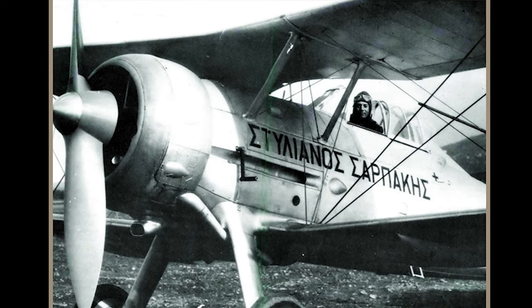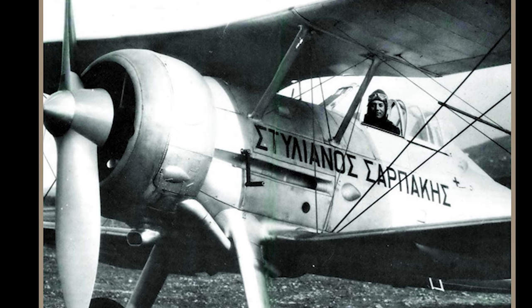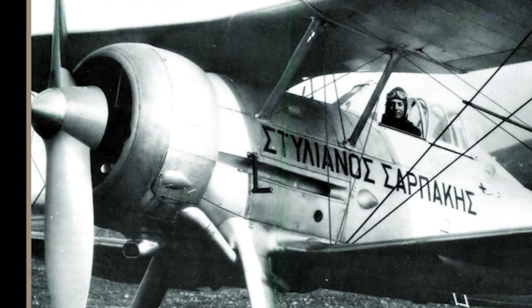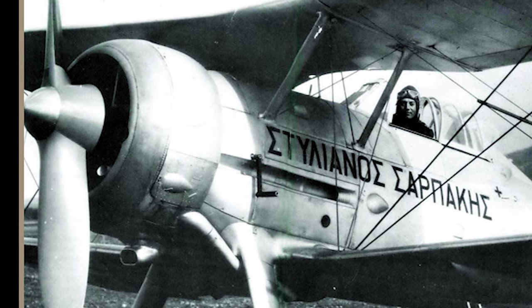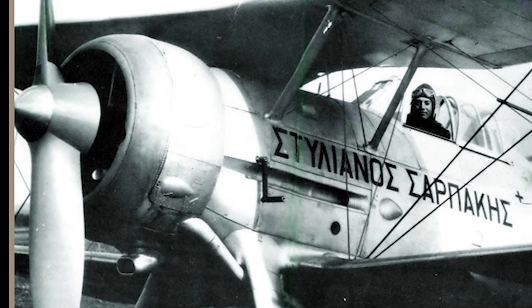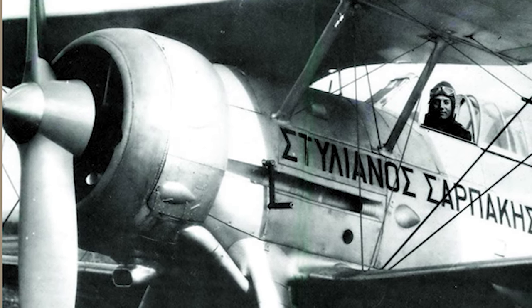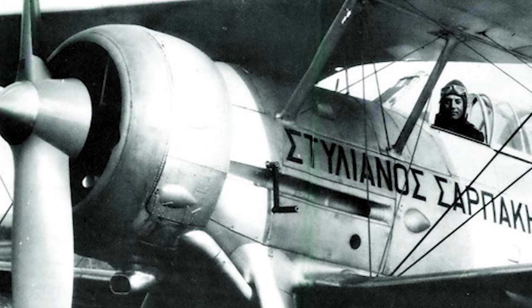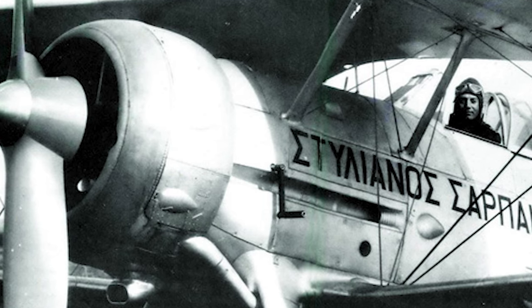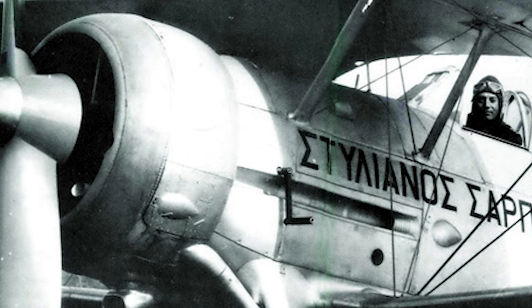In the Balkans and Greece, the Gloucester Gladiator stood as a beacon of resistance during some of World War II's early confrontations. The Royal Hellenic Air Force, undeterred by the might of the Axis powers, employed Gladiators in a desperate and valiant defense of their homeland. During the Greco-Italian War and the subsequent German invasion, these Gladiators were hurled into action. Despite facing a technologically superior enemy, the Greek pilots displayed remarkable bravery and skill, engaging in numerous dogfights over the rugged terrain of Greece and Albania.